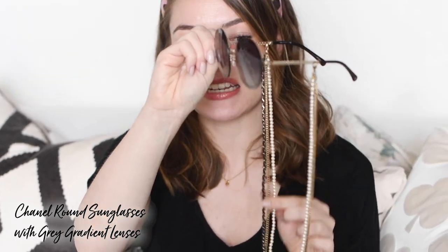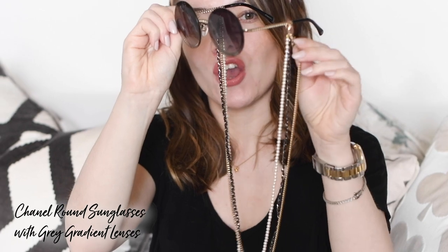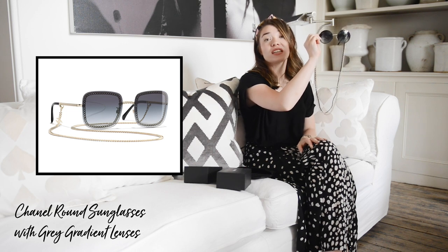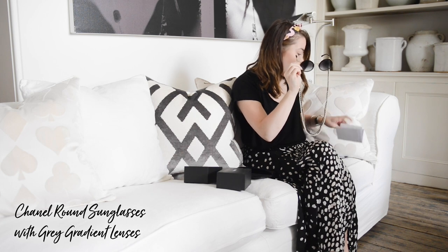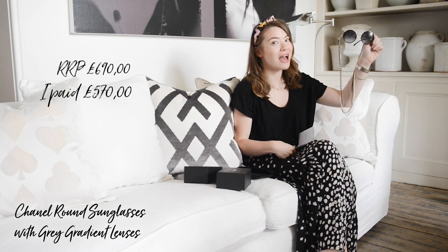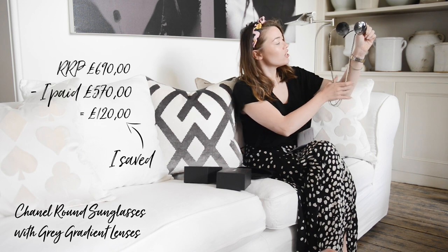You can get them in different shapes — I got the round but they also do a square. There are also slightly different chain options: this more embellished chain has pearls and looks a bit like bag straps, and then there's a little gold chain with a small CC at the top. You can buy them with just that gold chain, which is less money. I paid £570 duty free, but the retail price in a boutique, Harrods, or Selfridges is £690.